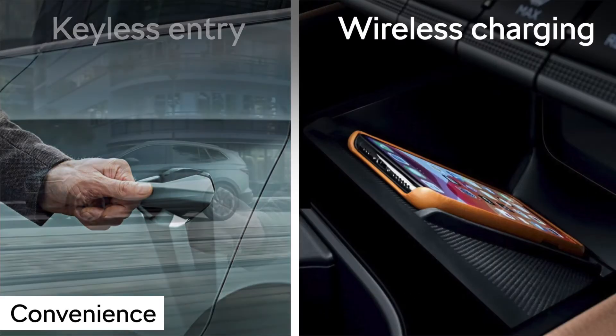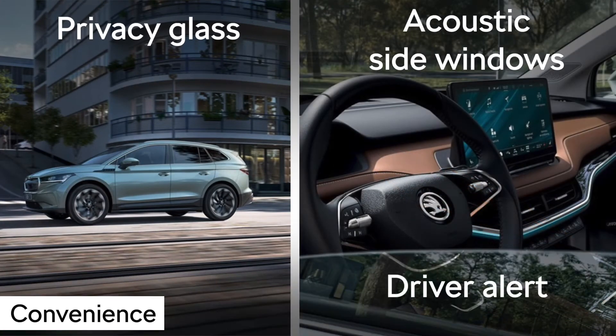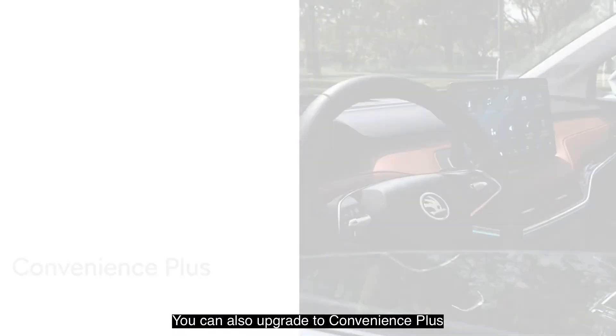The convenience package includes keyless entry, wireless charging, privacy glass, and acoustic side windows and driver alert.